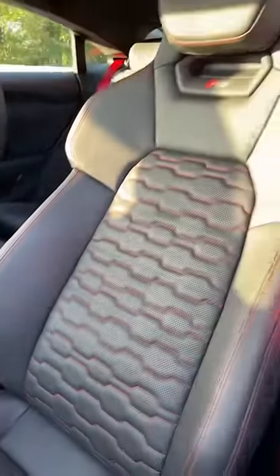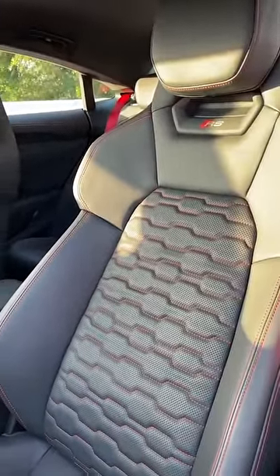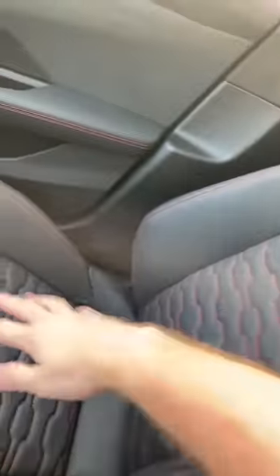These RS seats are covered in real leather with beautiful stitching, but you can get an animal-friendly material if you want. And by the way, those seats are heated, ventilated, and they have a massage function.